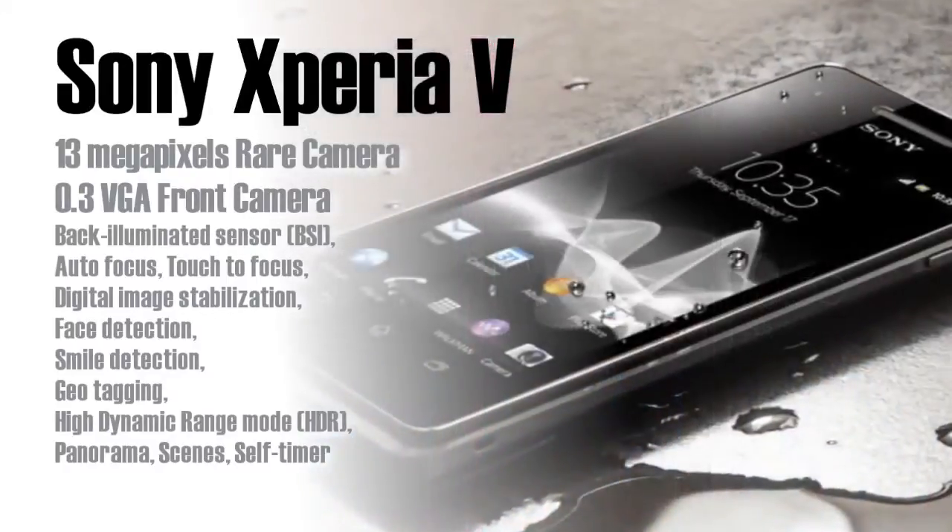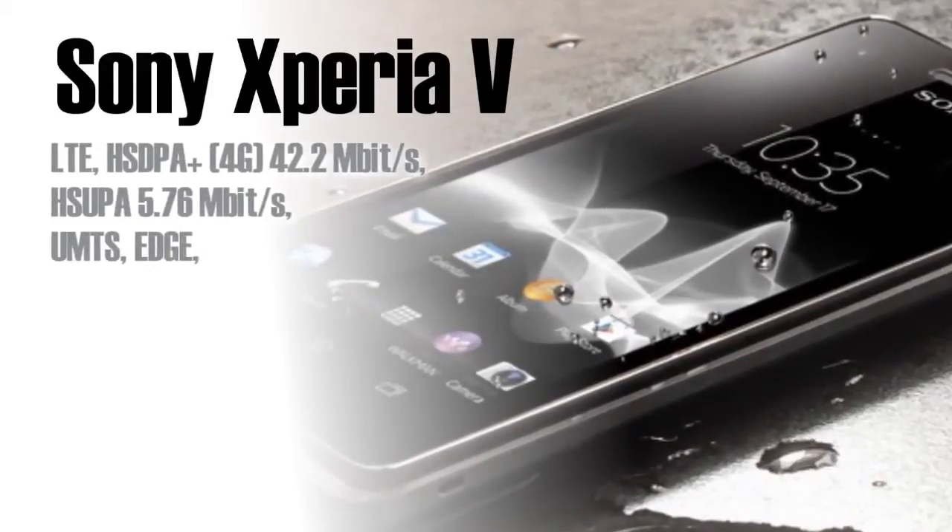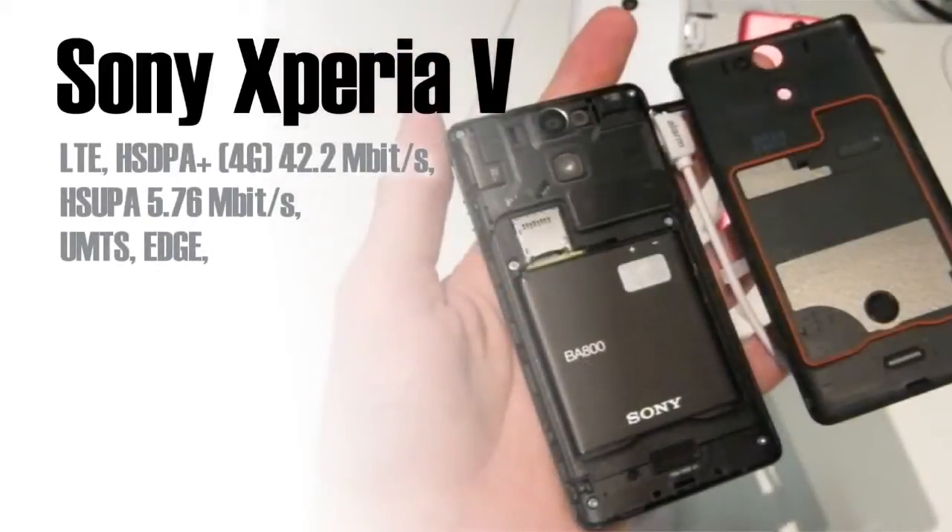It has LTE and some other features of the Samsung Galaxy Note 2 and the Samsung S3. Well, let's talk more about this phone.